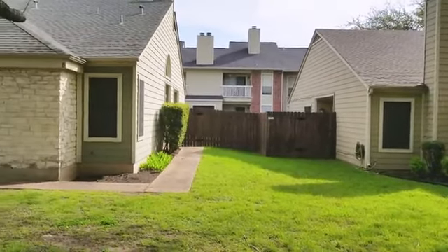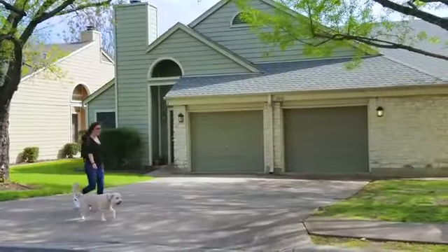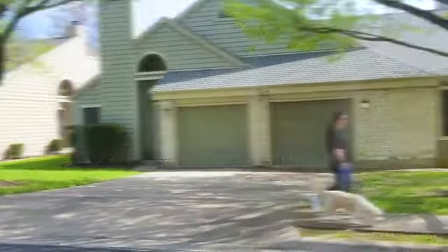Life is easy when you rent at Ranchstone Garden Homes. This peaceful and pet-friendly community allows you to have the privacy you desire in a single home while still enjoying services like complimentary lawn care.